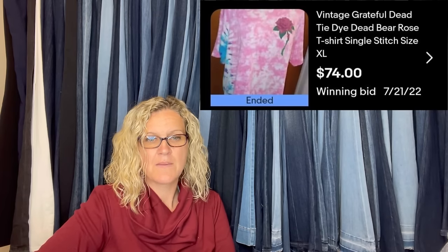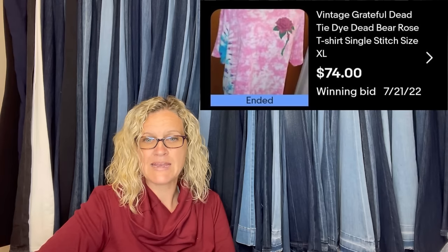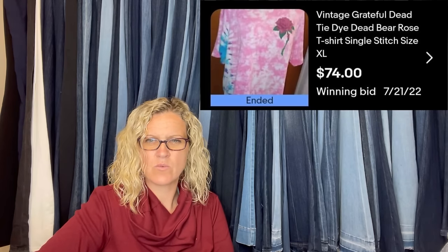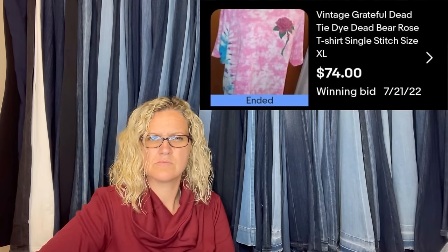Got this Grateful Dead vintage t-shirt from a girl cleaning out a storage building — paid $2. Put it on auction with a buy it now of $74. Got several bids and someone paid the buy it now within 24 hours. I thought once it had bids the buy it now didn't work — if anybody can let me know, that would be great.